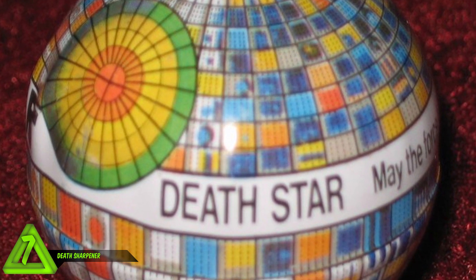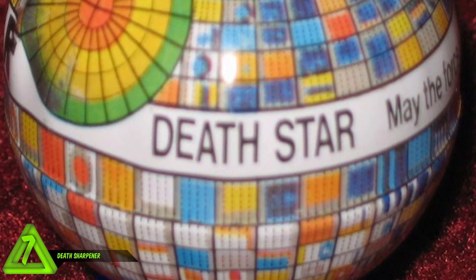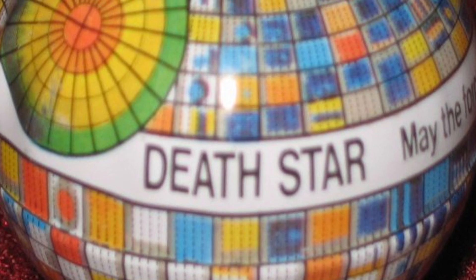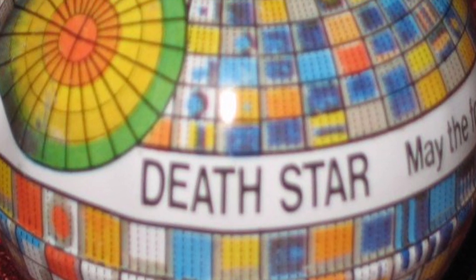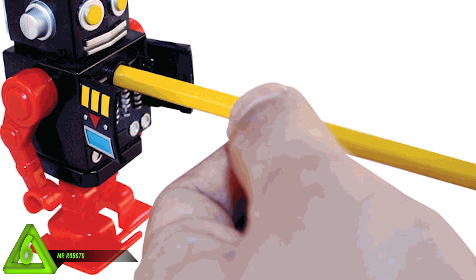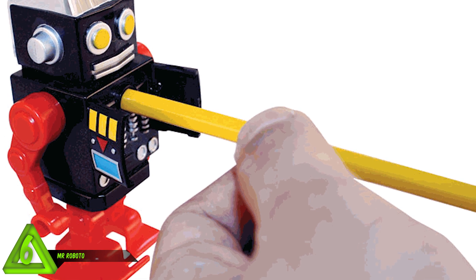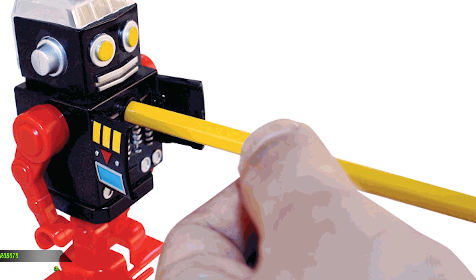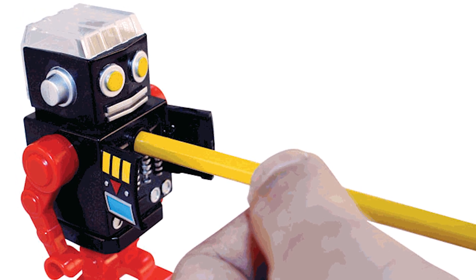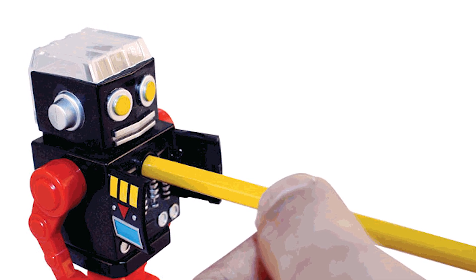Number 7: the Death Star sharpener. The sharpener in this picture was made to look like the Death Star. If I had this sharpener, I'd be worried about a bunch of teenagers trying to blow it up. Number 6: Mr. Roboto. This picture shows a wind-up robot that moves after you're done sharpening. Domo - that's my favorite song! Sing it with me: we are the robots, we have come to sharpen your pencils and take over the world.